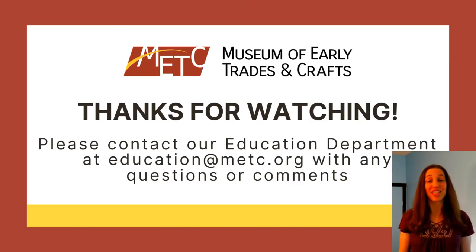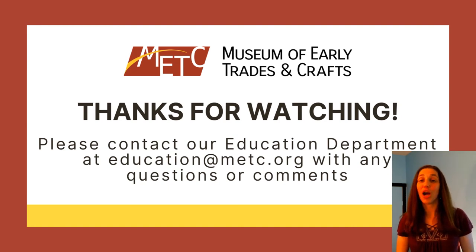Thank you for joining us today. I hope you enjoyed learning about the origins of some of the strange expressions, phrases, idioms, and other things that we say all the time without giving them much thought. We do hope to be able to see you in person before too long. If you have any questions or comments, please feel free to reach out — my email address is on the screen. Please stay safe and stay well. Thank you.